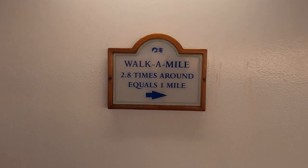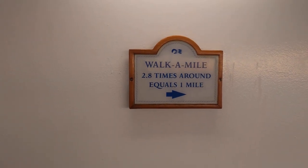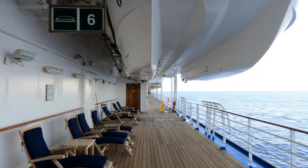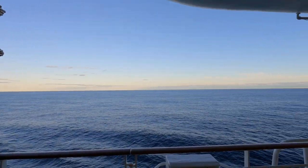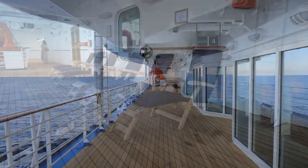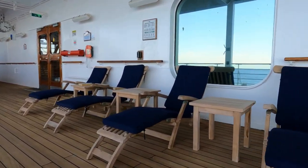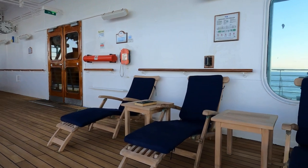We're on deck 7 and we are outside. This is the promenade deck — and it's called promenade deck for a reason. It goes all the way around the ship so you can walk all the way around without going up or down any stairs. If you're feeling energetic, 2.8 times around the ship equals one mile. Down along this deck are some very comfortable-looking deck chairs to sit and while away the time.